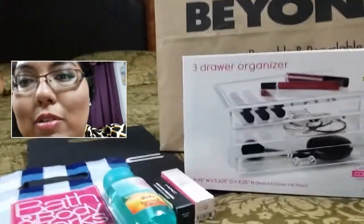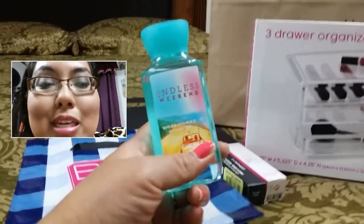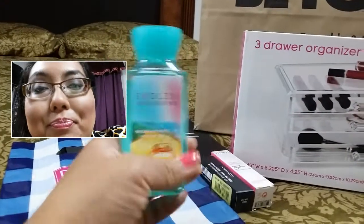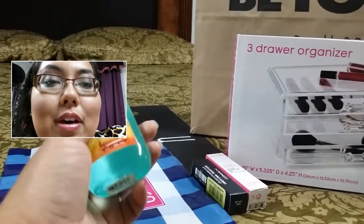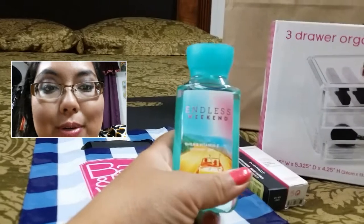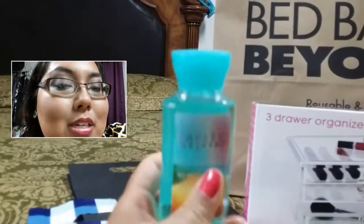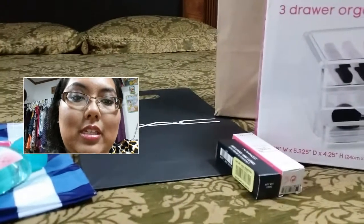First, let me talk about Bath & Body Works. I got something in the mail where you can receive a $5 item or travel size item for free. So I went ahead and got this weekend in the body wash, because I already have it in the lotion. That was really nice to receive.